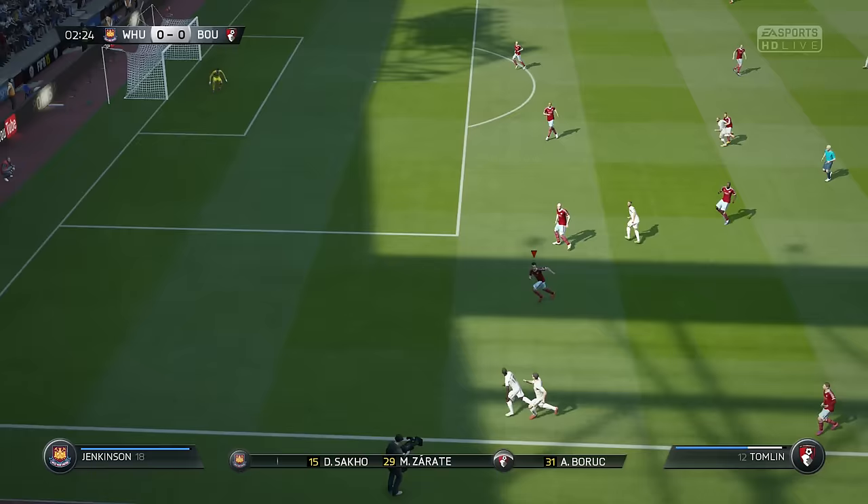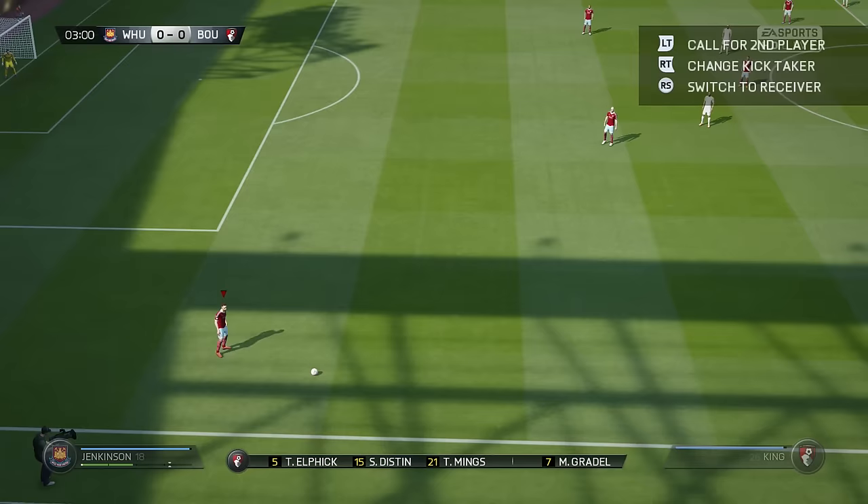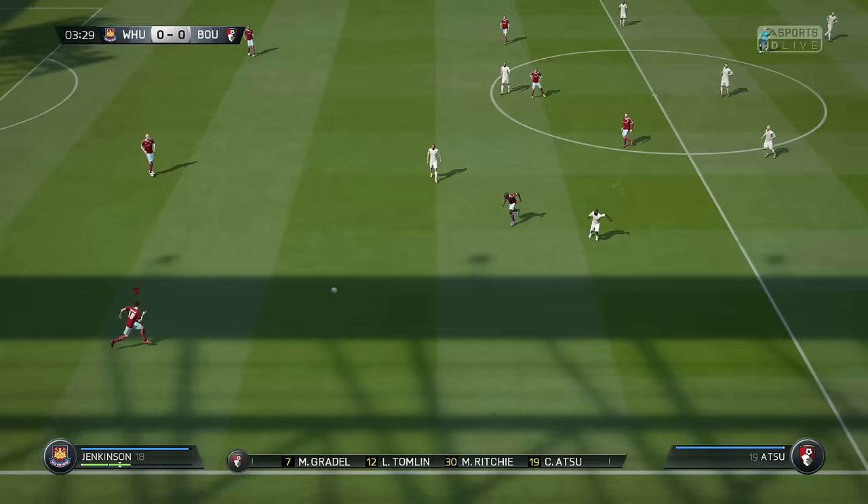He's got to bend his run, I think, because that one was an easy decision for the assistant on the far side. It's a chance when you play that kind of game, but they're confident in the way that they're regimented at the back.